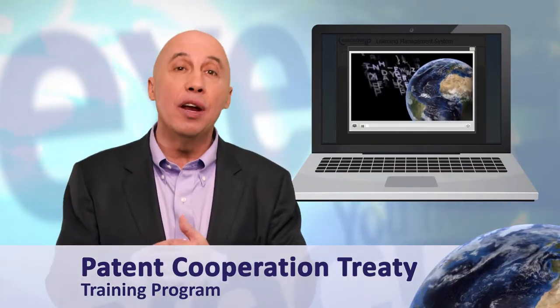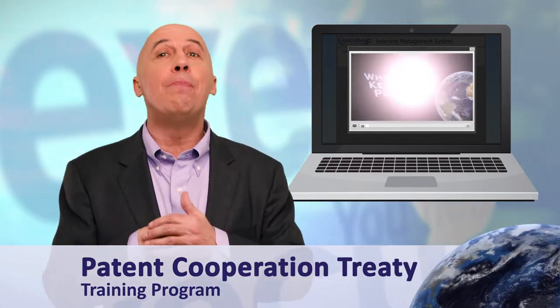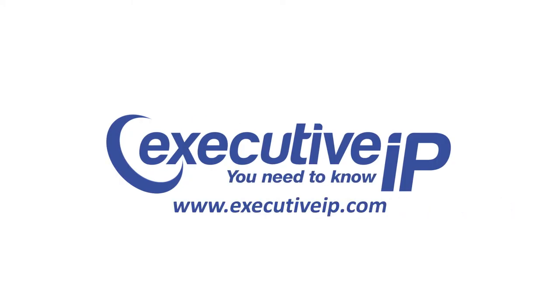For this reason, we have the perfect training program for you. It's not only a highly engaging video-based program that people can watch anytime and anywhere, but it's modularized, so it can be watched all at once or a few minutes at a time. Come on, give it a try.